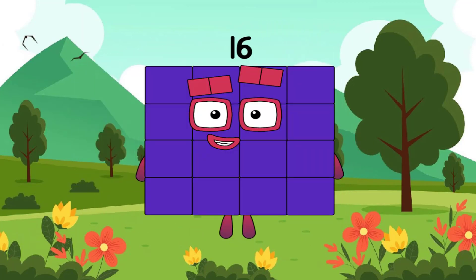Now, you know how to do math, right? Let's play with the numbers next.